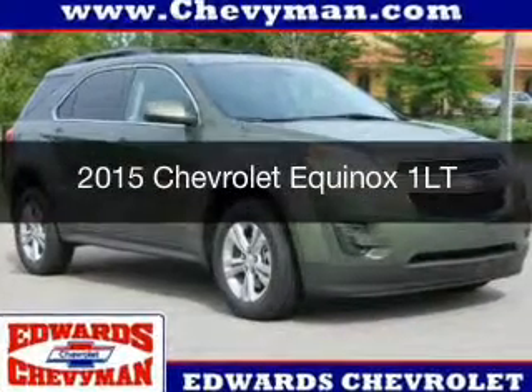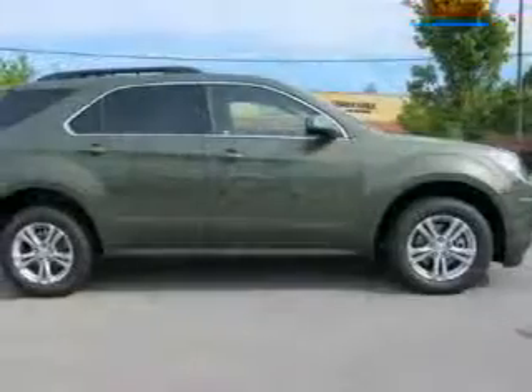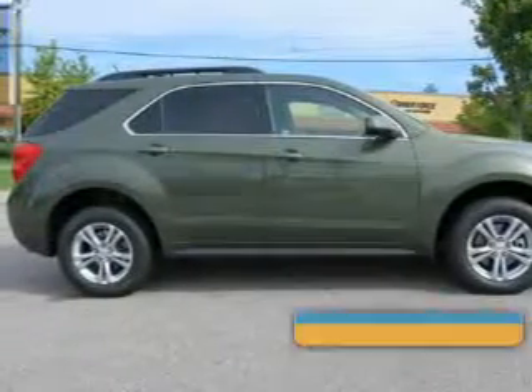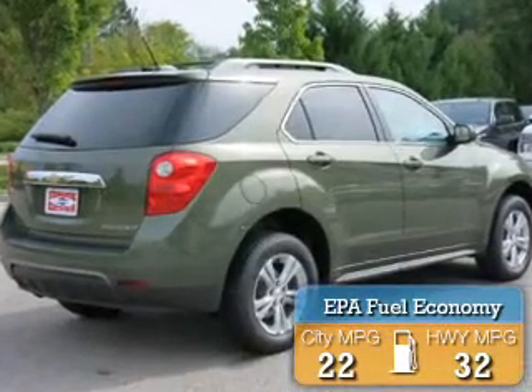This could be the vehicle you're looking for. Powered by front-wheel drive, a 2.4-liter 4-cylinder engine, and a 6-speed automatic transmission, great fuel efficiency saves you money by requiring fewer trips to the gas station.